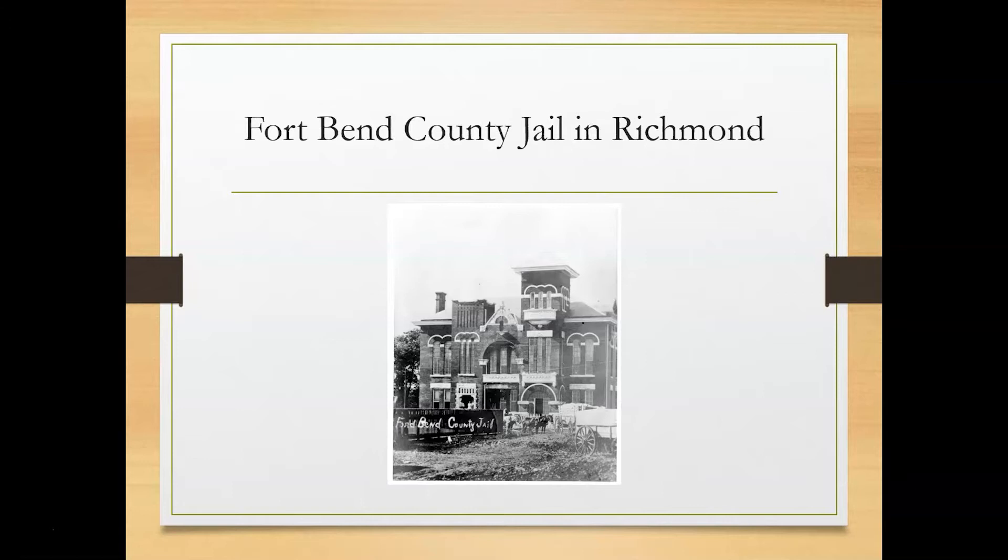In November 1896, L.T. Noyes, a Houston contractor and agent for Diebold Safe and Lock Company of Canton, Ohio, was awarded an $18,000 contract to build a jail which would include sheriff's living quarters, cells, and gallows. There weren't that many hangings there — only around two or three were discovered in Fort Bend County records at the courthouse. This building served as the county jail until 1955 and is located at 600 Preston Street. It now houses the Richmond Police Department. Hanging was outlawed in 1925 and use of the electric chair began. In 1977, death by lethal injection was substituted for the electric chair.